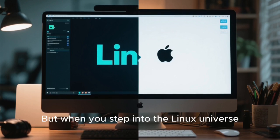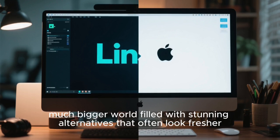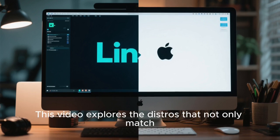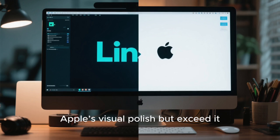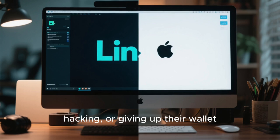But when you step into the Linux universe, you quickly realize that Mac OS is just one design philosophy in a much bigger world filled with stunning alternatives that often look fresher, more futuristic, and more customizable. This video explores the distros that not only match Apple's visual polish, but exceed it, offering experiences that Apple users can only dream of without jailbreaking, hacking, or giving up their wallet.